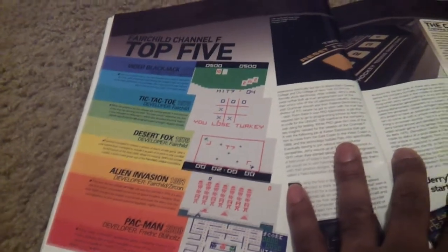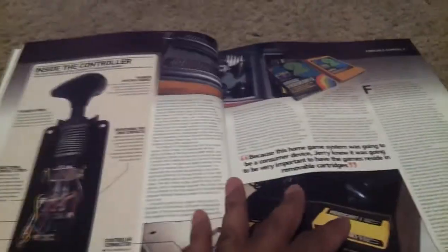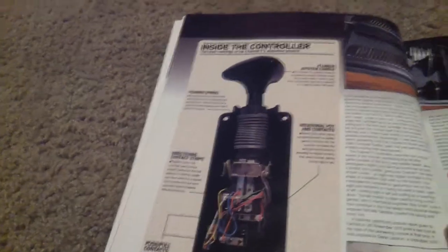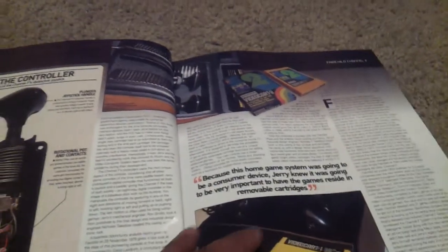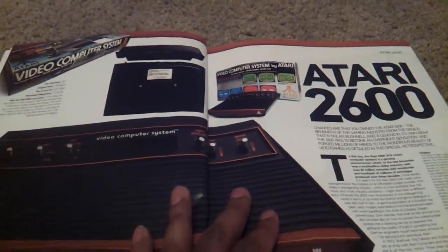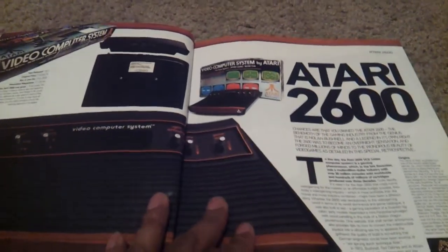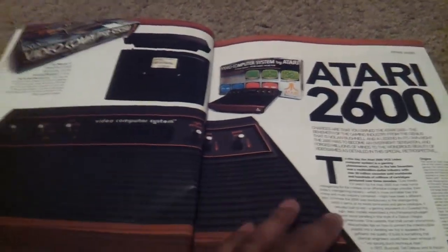Some of these I didn't even know about, such as the Fairchild. They have a top five like tic-tac-toe, blackjack, alien invasion, Pac-Man. We are just going to go through the book, point out everything, and basically this is just going to be my visual review of it — trying to do it all in maybe 30 minutes so you all can enjoy a brand new video from me.